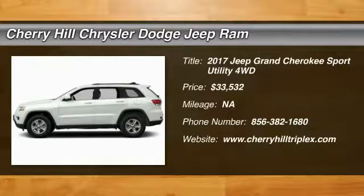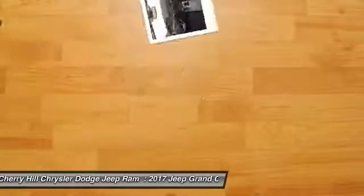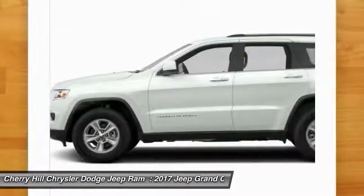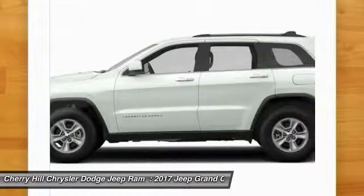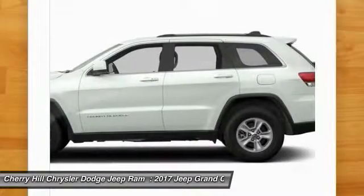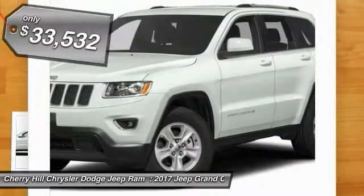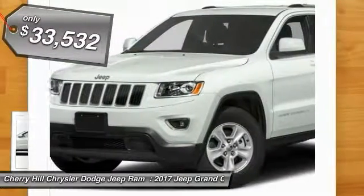2017 Grand Cherokee. The Jeep Grand Cherokee offers superior off-road capability, comparable to that of the upscale Land Rover LR3. This makes the Grand Cherokee a fine choice for families who venture off-road or vacation in the mountains or other remote areas, and is priced below $35,000.